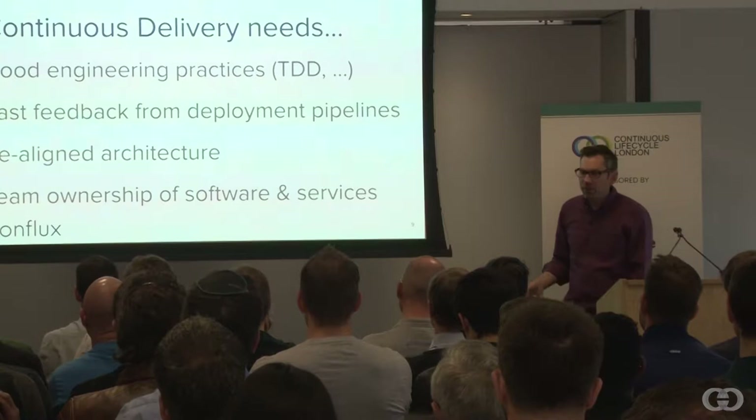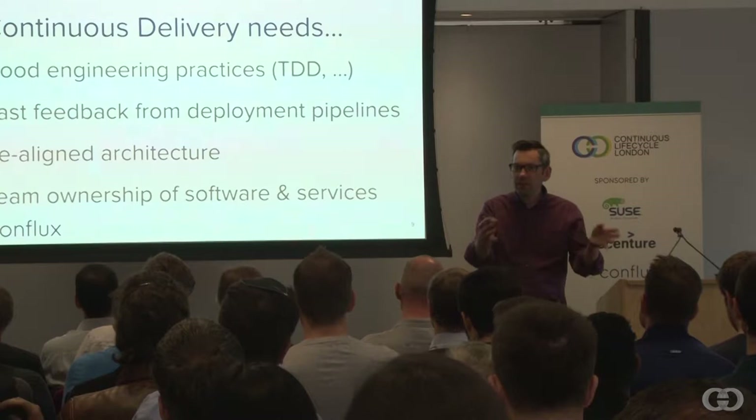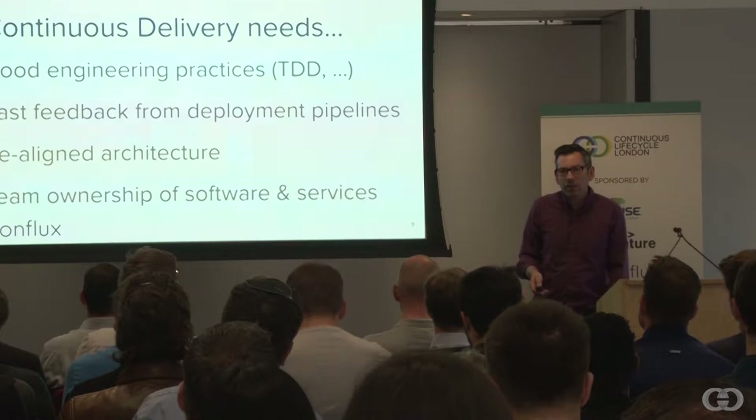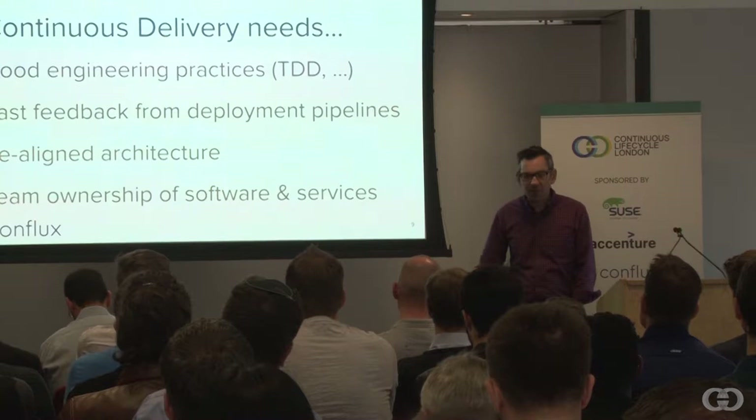We also need to make sure that we have team ownership of different bits of software. We don't have multiple people fighting to update the same stuff — we have very clear ownership boundaries within the organization. Lots of people will know all this. If it's new, there are some useful things to take away and consider. But these aren't the main points of my talk today.